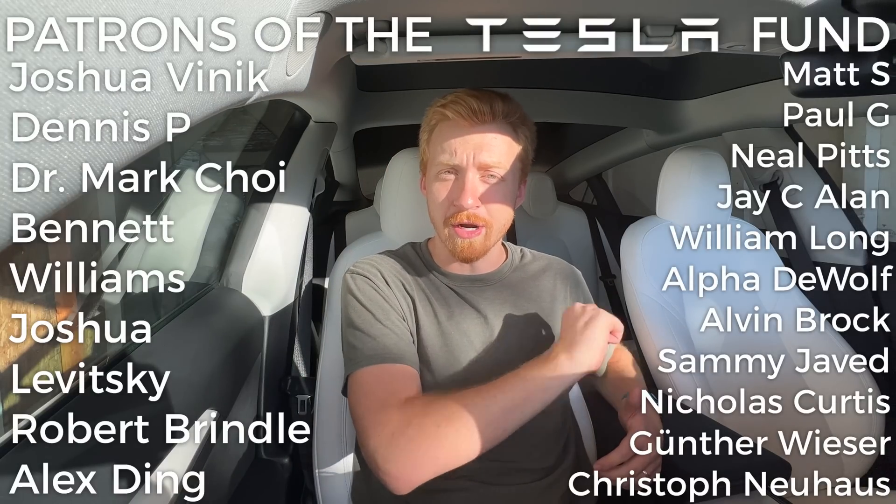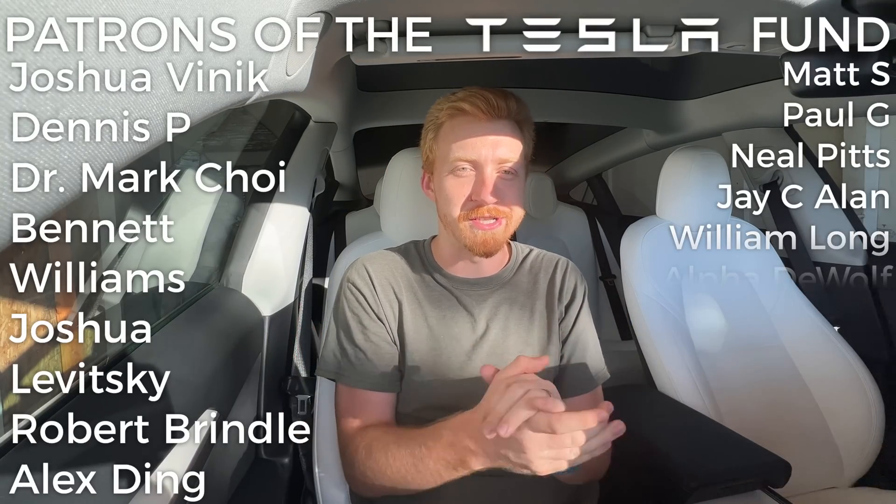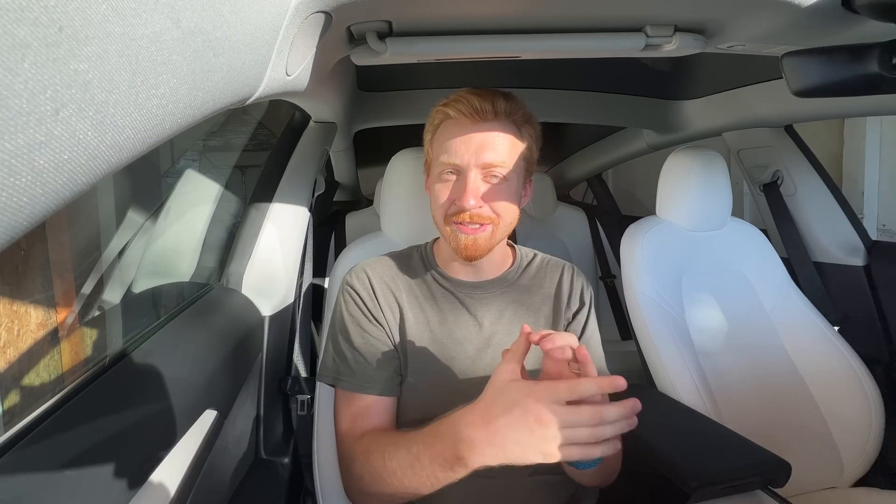Are there any other exciting updates or announcements from this earnings call that highlighted your attention? Let me know in the comments below. Thank you to everyone on Patreon for supporting this channel directly — it seriously helps us out a ton, as does just watching these videos. Thanks again, and have an excellent rest of your day.